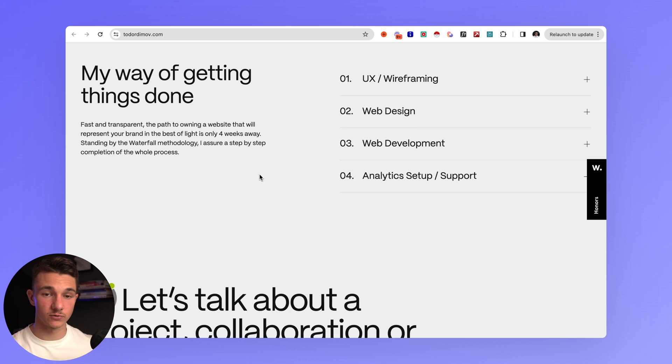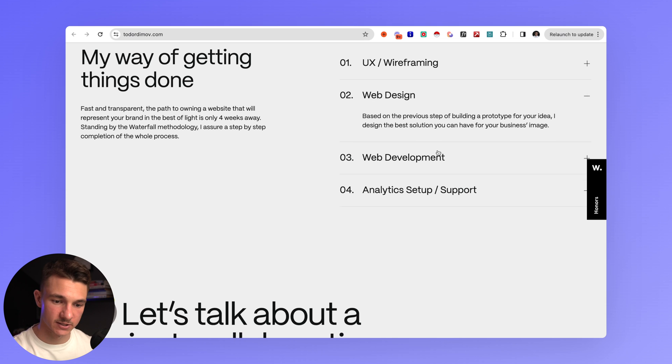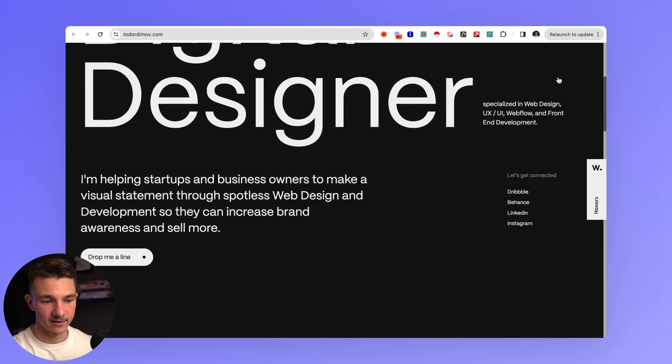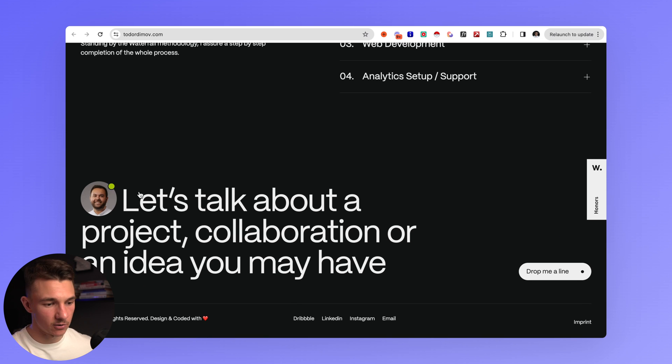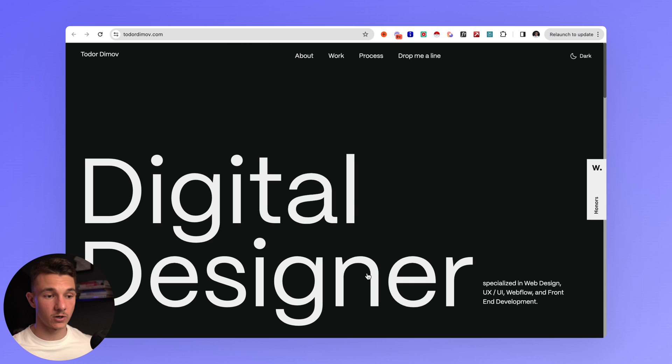There's also a process section — a lot of clients want to know the process of creating a website. Step one is UX and wireframing, mapping out elements clearly so you can see what will be built and have a better idea of the intended behavior for end users. Then web design, web development, and analytics setup and support. The overall structure recommended is: about, services, work, contact, and also a process section. This is also a one-pager with a nice light and dark mode toggle — a very clean portfolio overall.